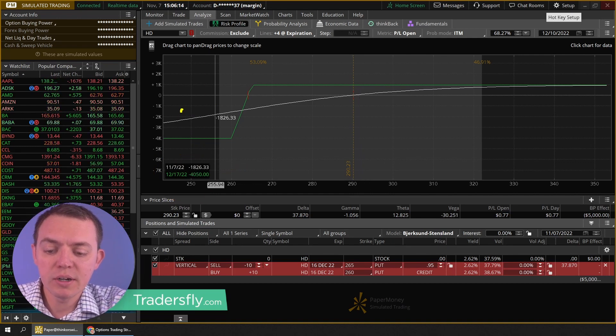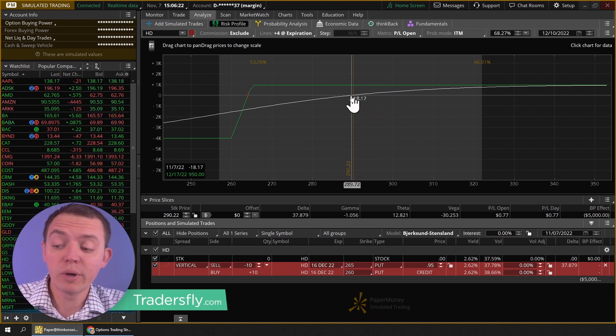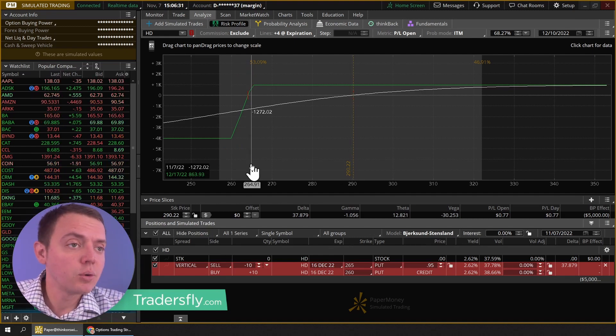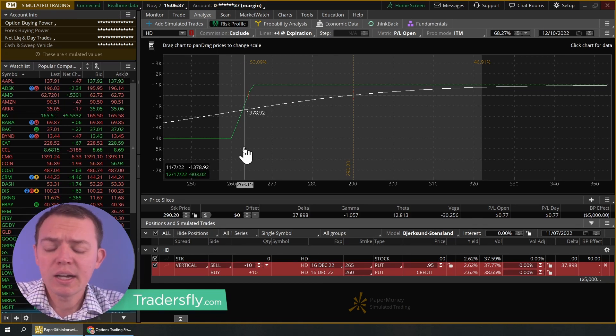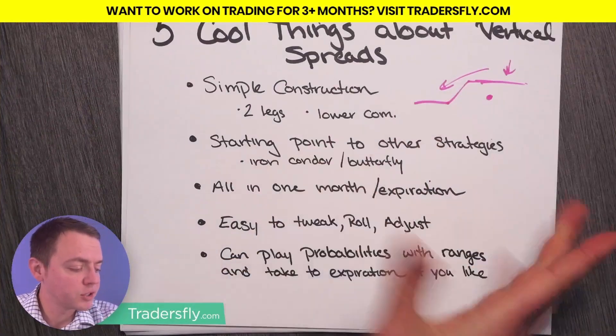We've got 10 contracts here, so we could make $950 on a risk of about $4,050. So we're risking about $4,050 to make maybe $950 — a very nice risk-to-reward ratio. It's very simple: all I'm doing is selling one and buying one, then multiplying it by multiple contracts. These spreads are very easy to construct compared to other trade strategies, so simple construction is definitely a nice feature.